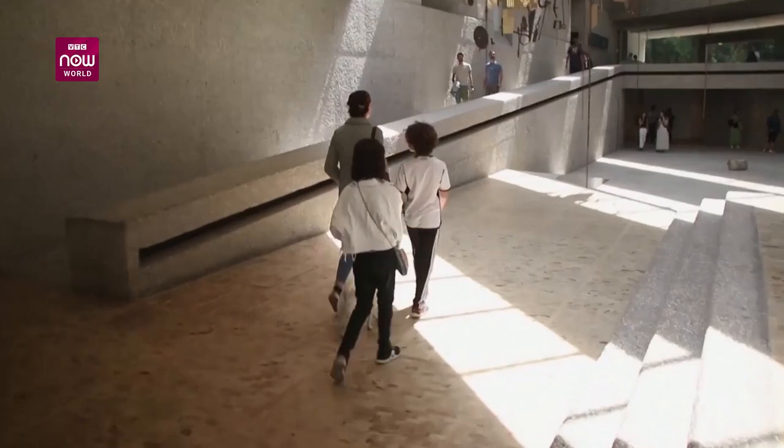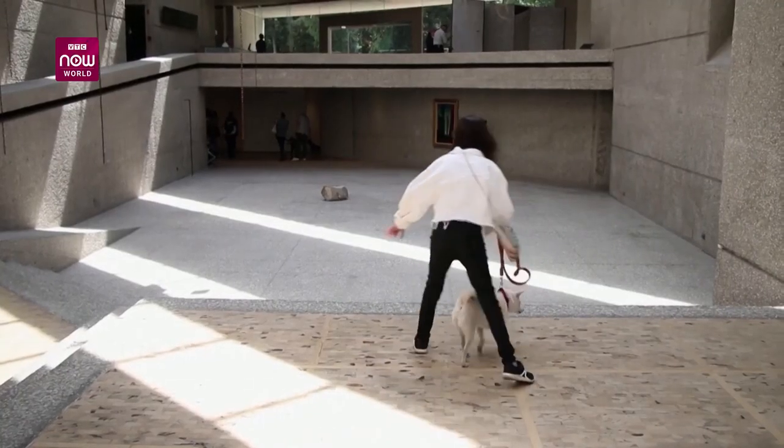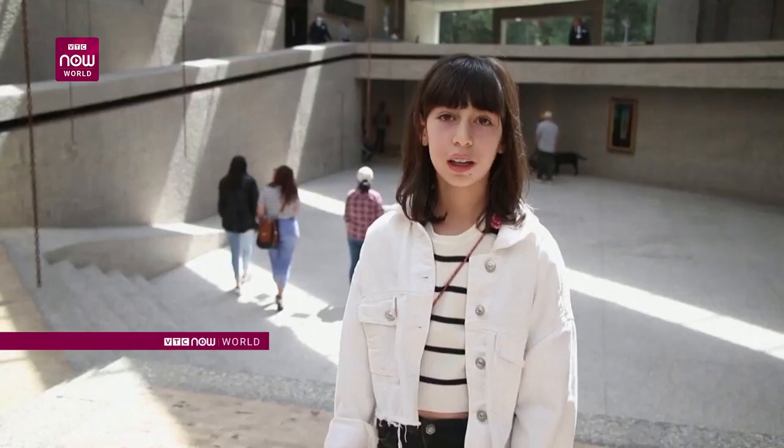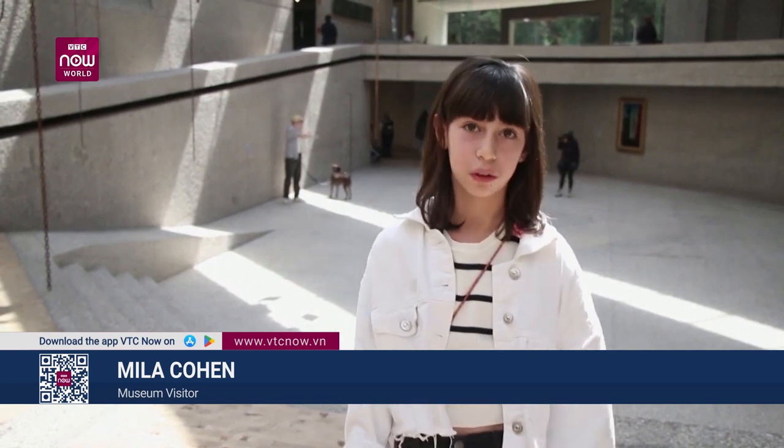Mila Kohen, a sixth-grade student who visited the exhibition, said she appreciated the idea that she could take her dog. She said: I loved the idea that dogs could enter. I like to take my dog everywhere — if my dog isn't able to go somewhere, I'm not going. I really liked the idea, but I hoped it would be more interactive, that dogs could do something. If you're coming here with your dog, they should be able to do something.